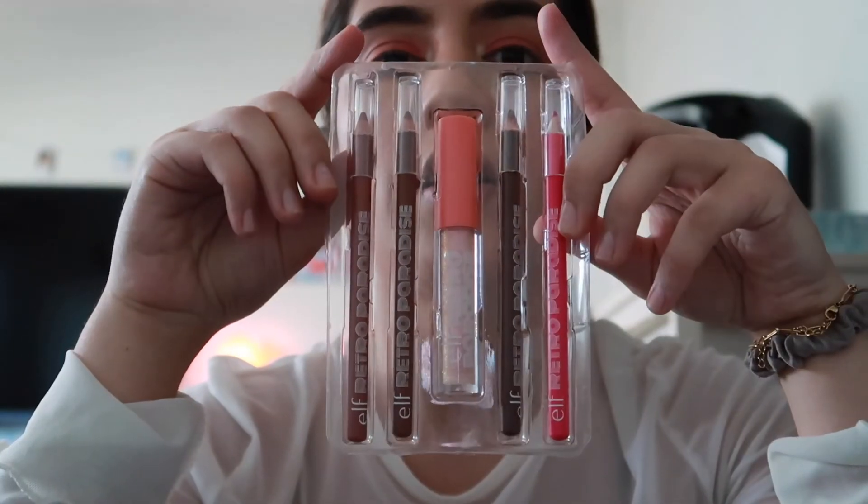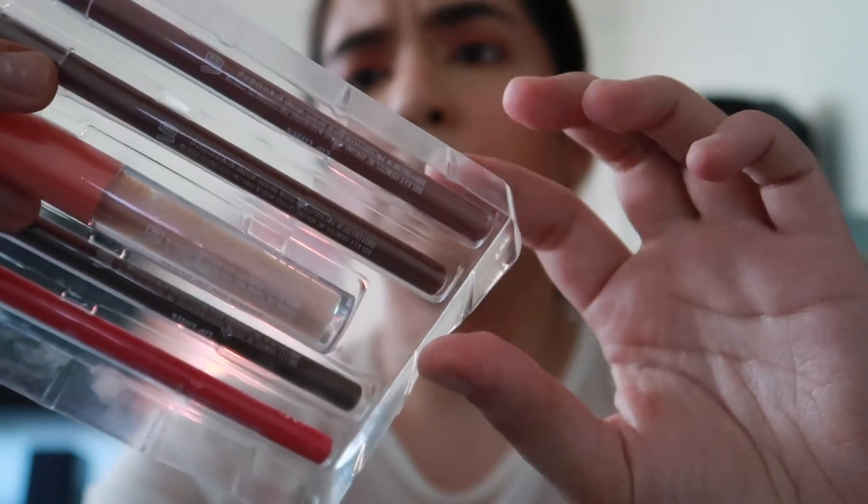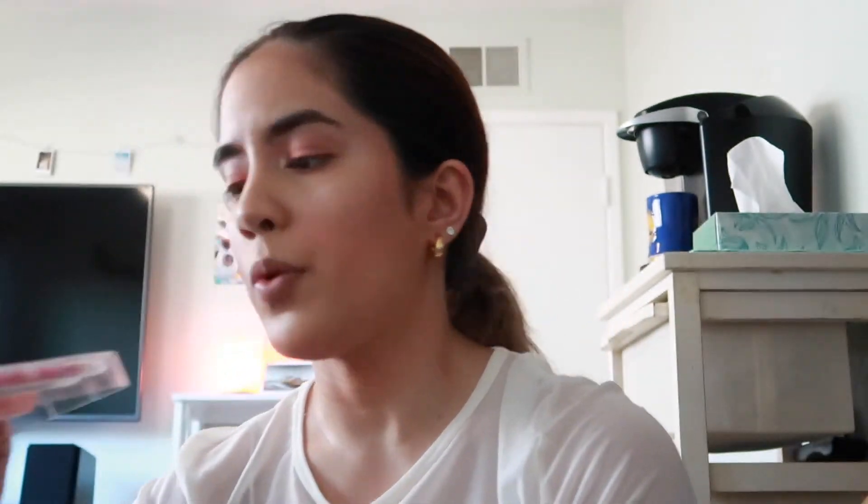Now for something new — it's a lip liner and lip gloss set from e.l.f.'s Retro Paradise Collection. I'm going to use this shade I haven't tried yet — really pretty. I'll line the lips and then use the Dream On Lip Gloss from the Retro Paradise Collection in the middle to keep the lip look simple. I like the smell!